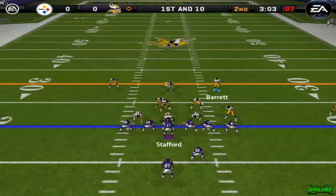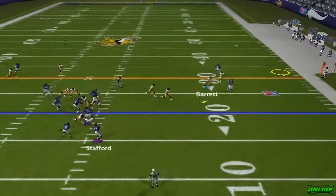Penalty called — that guy taking him. Looking to run it here, great fake, gets the pass off.